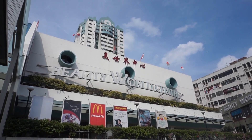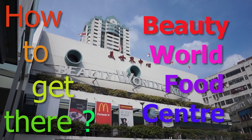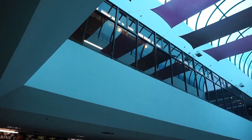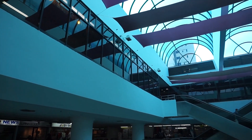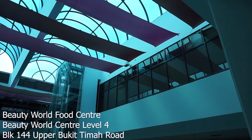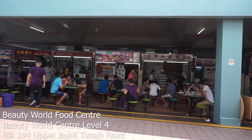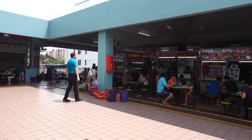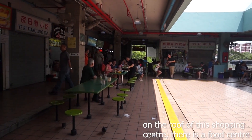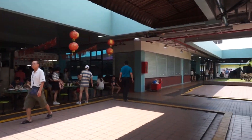Welcome to another How to Get There episode. This time I'm going to get you there. Where is that place? That place is Beauty World Food Center — a food center which is actually on top of a shopping center, on the roof. So you're going to get here. I'm going to show you how to get here from Beauty World MRT Station and give you directions.